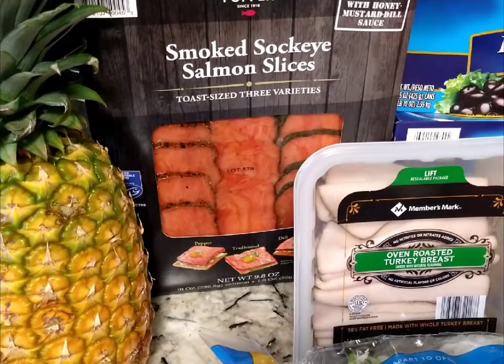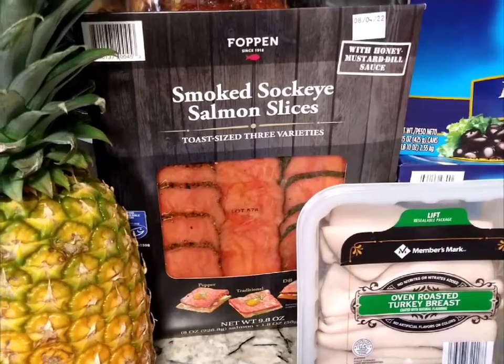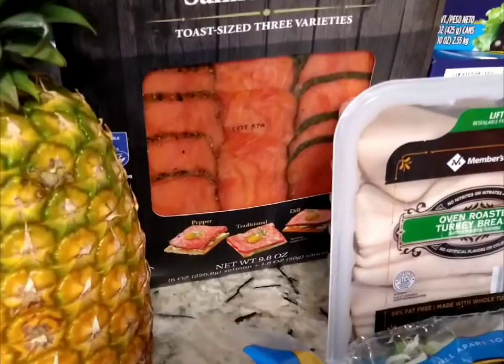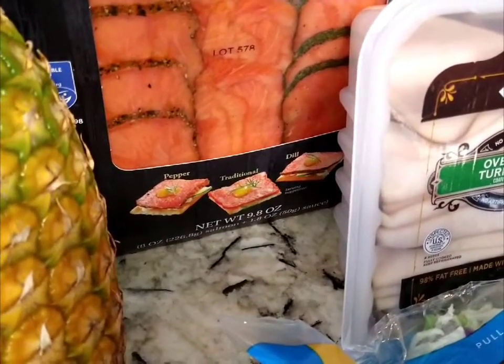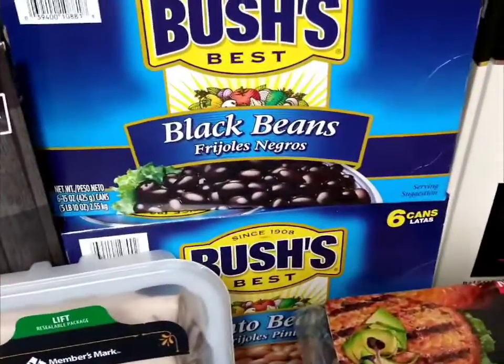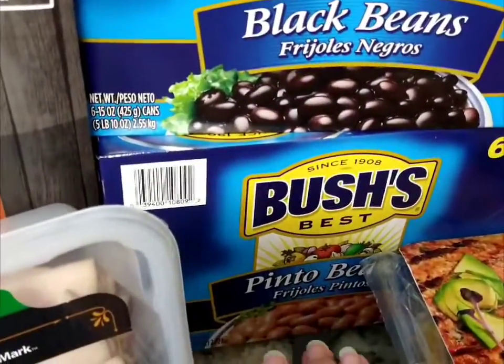This is the smoked sockeye salmon slices from the brand Foppen, and it comes with a honey mustard dill sauce. They are toast-size cut, so it's ready for your charcuterie board and crackers and stuff like that. Next to it is Bush's black beans.